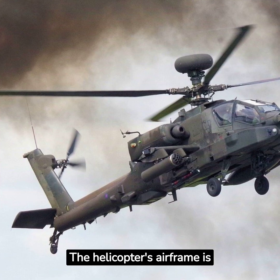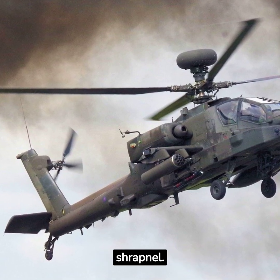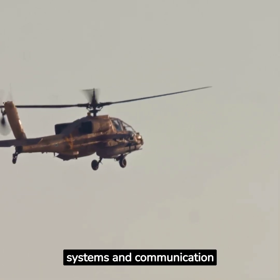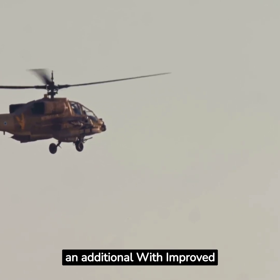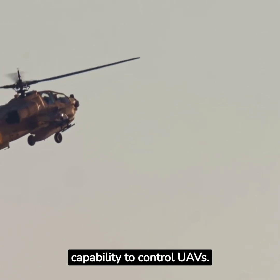The helicopter's airframe is armored to protect the crew from small arms fire and shrapnel. Its role as an attack helicopter continues to evolve with advancements in weapon systems and communication technology, including improved digital connectivity, more powerful engines, and the capability to control UAVs.